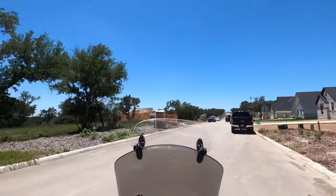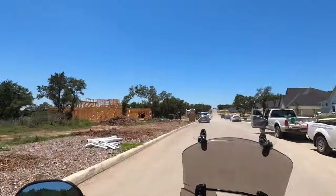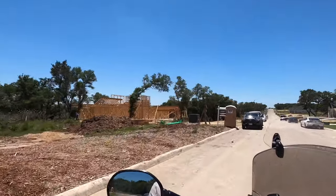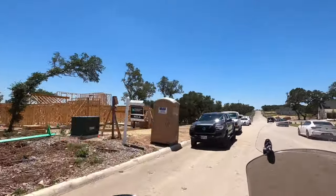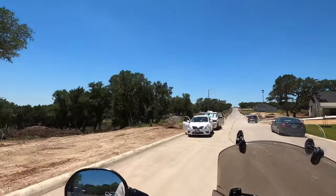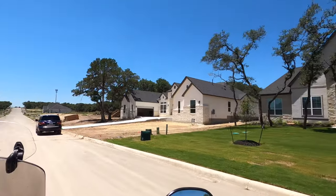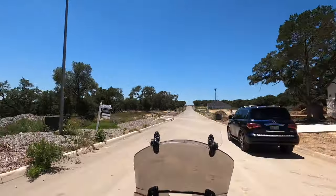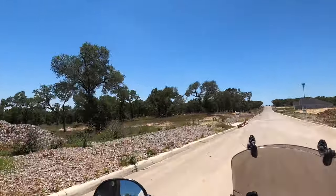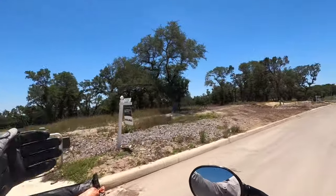Yes, Bat Cave Road is the actual name — there is a bat cave in Garden Ridge. The bats are not dangerous; these are good bats that eat up bugs. They only come out at night and they don't bother people at all, so don't freak out about that.